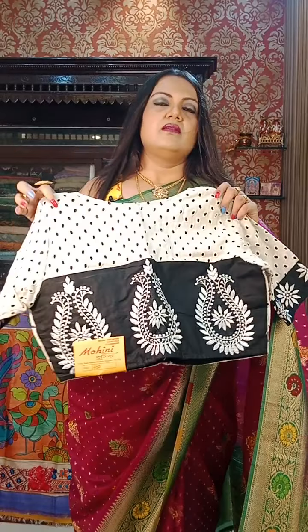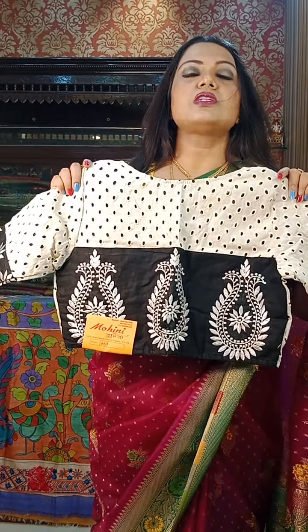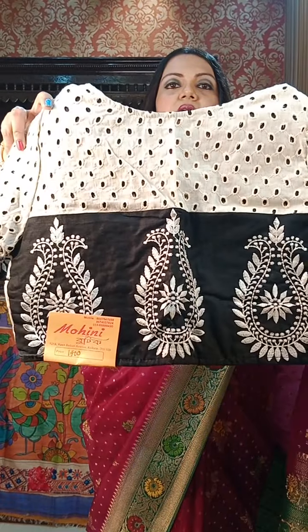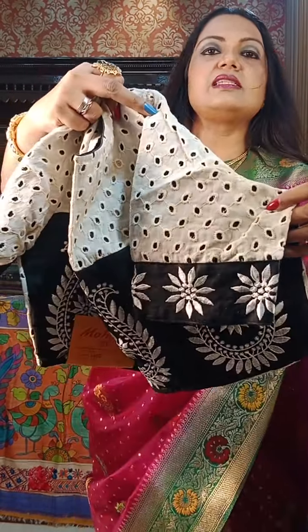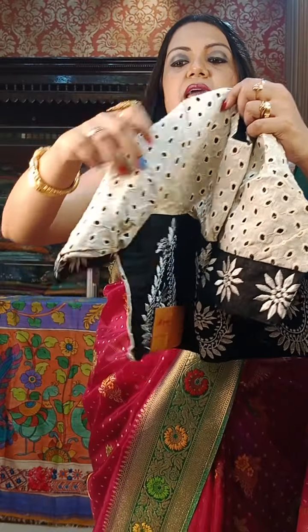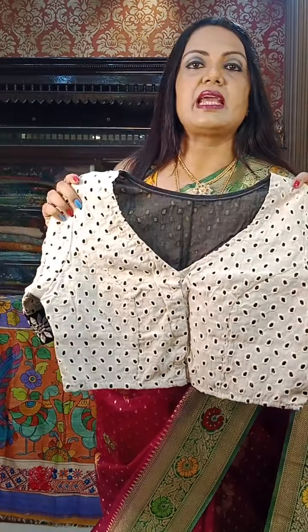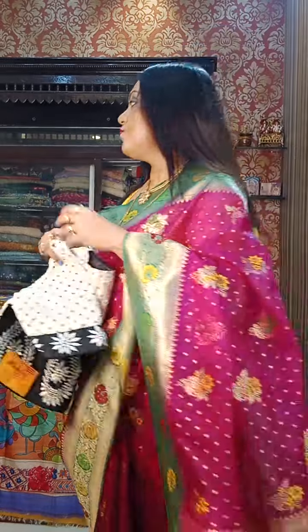Next is on pure cotton hakoba with embroidery. ₹1450 is the price. The sleeves have full embroidery — glass sleeves with embroidery all over. All sizes are 38 and can be altered up to 42. ₹1450.